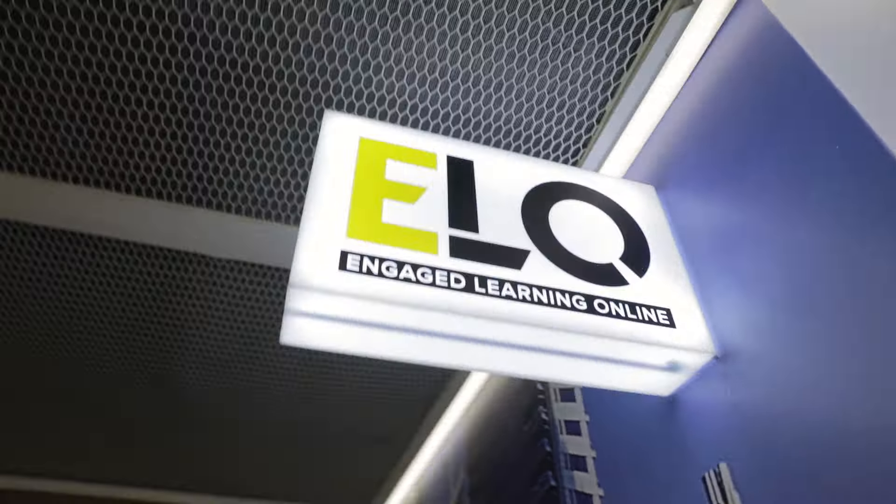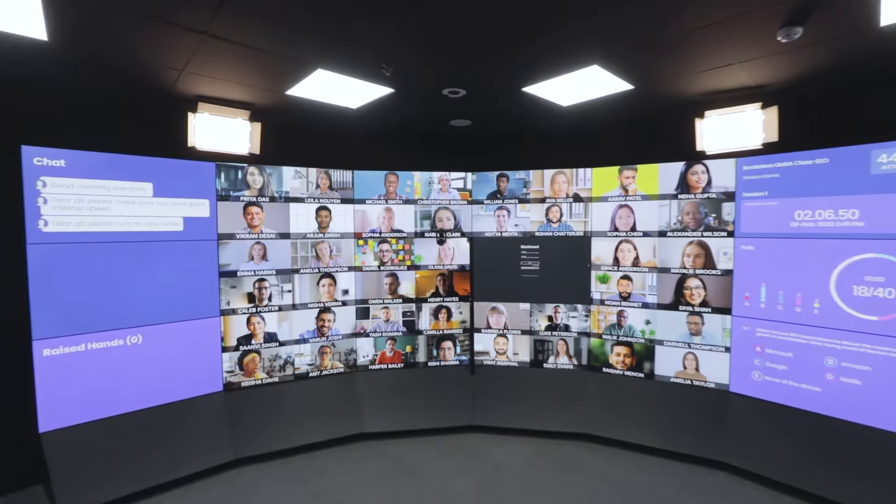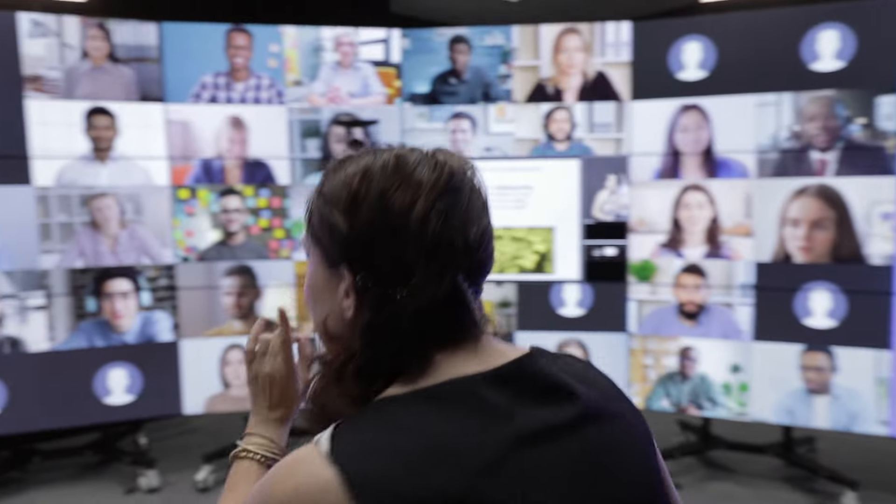Our ELO Engaged Learning Online Studio is a game-changer in the world of online learning. This state-of-the-art facility ensures you feel as if you're right in the classroom, actively participating in discussions and group activities.